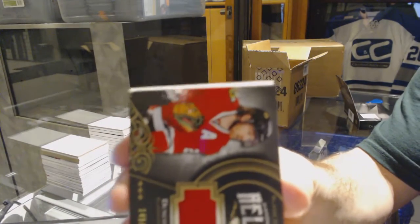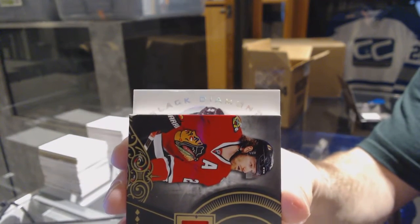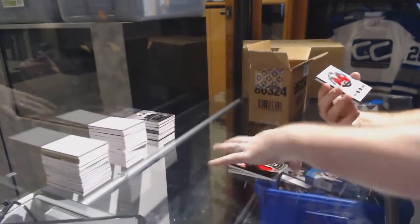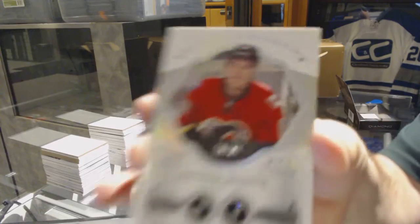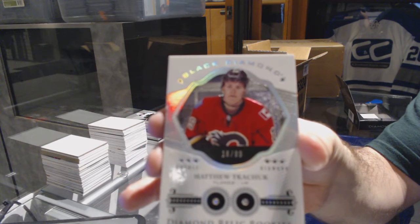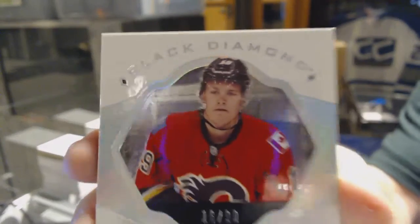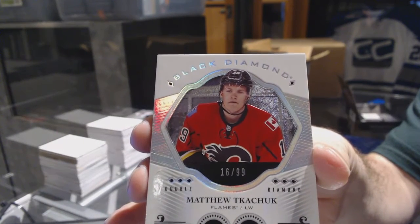And the diamond — we were talking about this guy too, and it's a good one! Number 2-99, Double Relic Rookie Diamond for the Calgary Flames, Matthew Tkachuk. Number 2-99, Double Diamond — filthy!